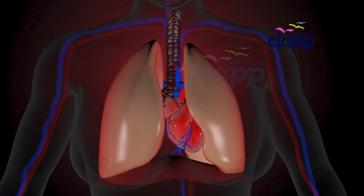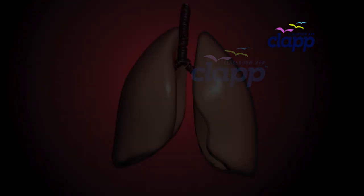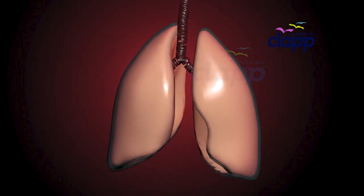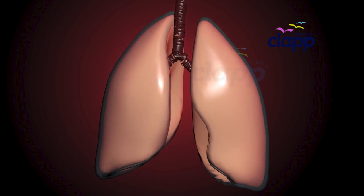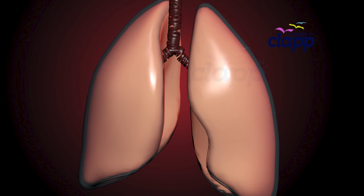So why do we have lobes? Think of them as different sections of a sponge. Your lungs are also surrounded by a protective lining called the pleura — a thin, slippery membrane that helps them move smoothly inside your chest while you breathe.